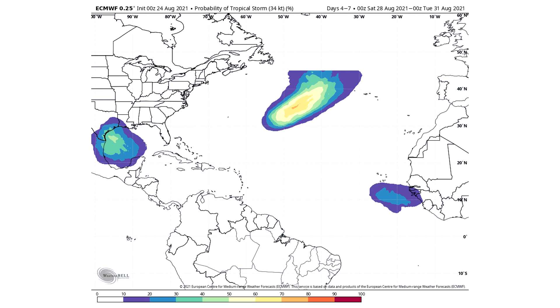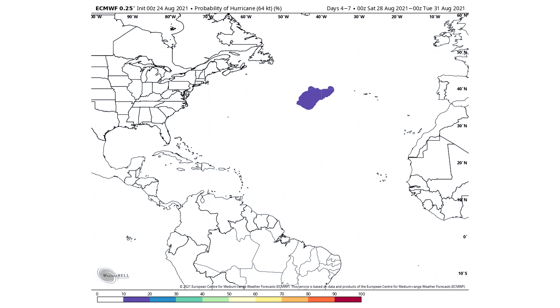Here's the probability of tropical storm for days 4 through 7, August 28th through August 31st. We have a 40% to 50% chance of tropical storm status offshore of Texas, which is a big U.S. threat we need to watch closely. We also have a 60% to 70% chance of tropical storm status with the one in the middle of the Atlantic, and a new one offshore of Africa giving a 20% to 30% chance. The one in the middle of the Atlantic also carries a 10% to 20% chance of hurricane status.